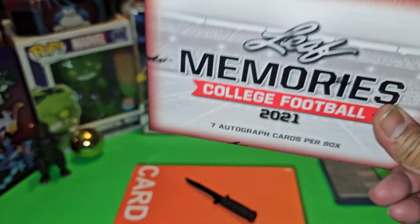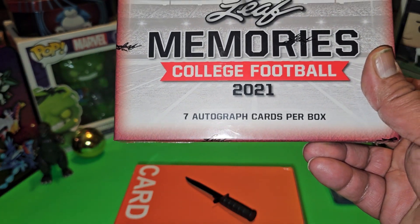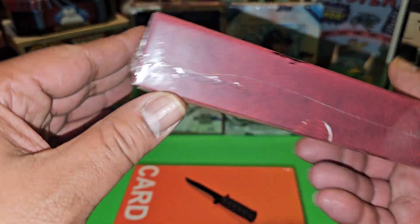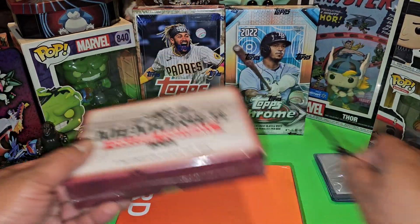I guess you want to call it a hobby box. Seven autographs per box, that's all you get. No base cards, none of that extra trash and commons — straight seven autographs. The checklist is amazing. I don't got the checklist right here, but the checklist is amazing.